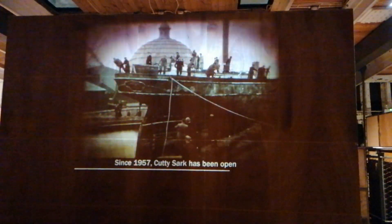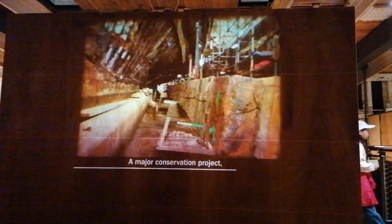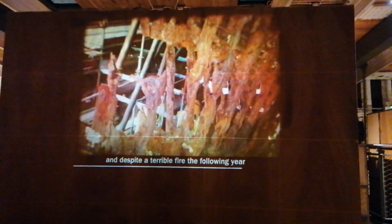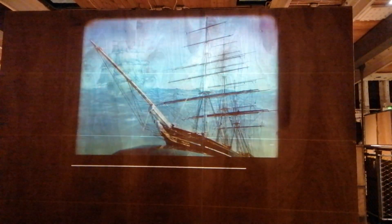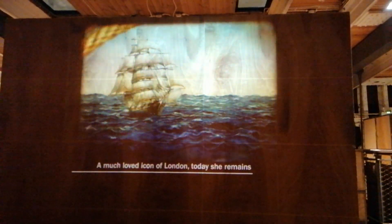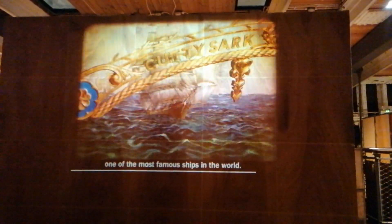Since 1957, Cutty Sark has been open to visitors in Greenwich. A major conservation project to treat her fragile structure began in 2006, and despite a terrible fire the following year, the vast majority of her original structure survived. In her heyday, Cutty Sark was the fastest ship afloat — a much-loved icon of London, and today she remains one of the most famous ships in the world.